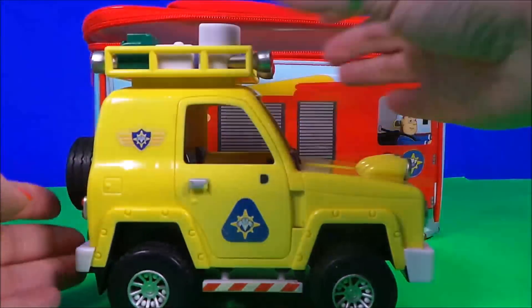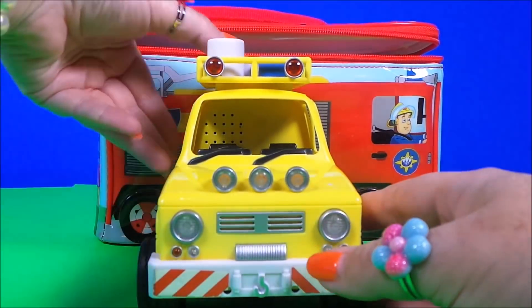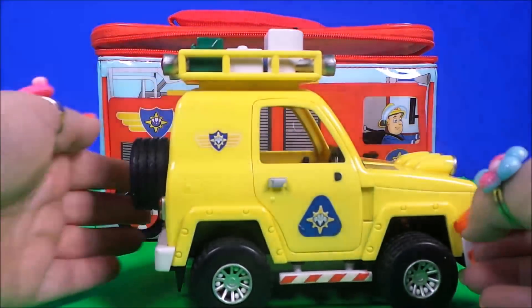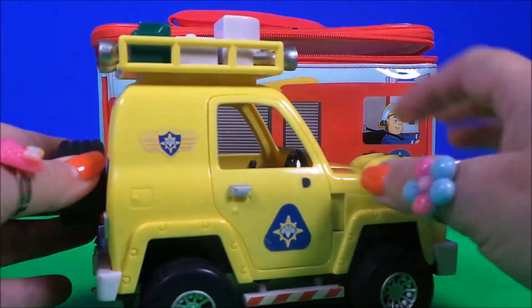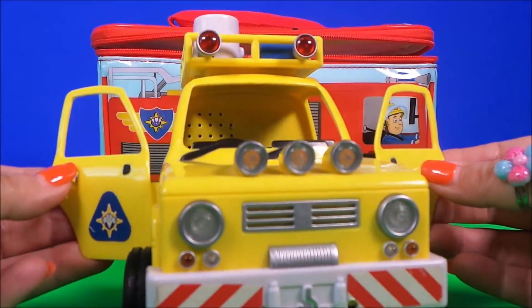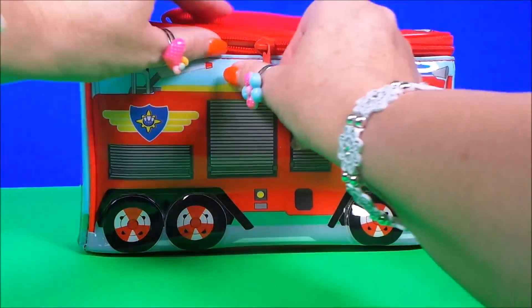Oh wow, it's the 4x4 mountain rescue vehicle! So cool — and what surprise do we have next?